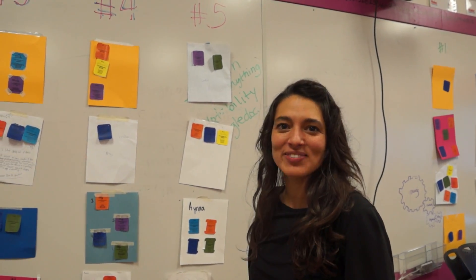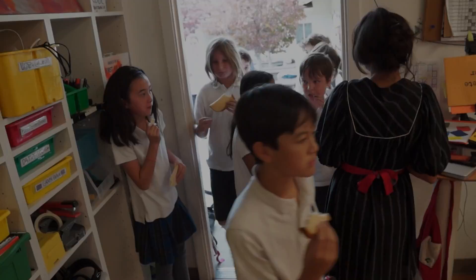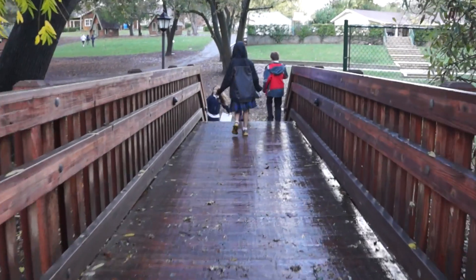They always surprise me by exceeding expectations. Team number eight: Nick, Hallie, Jayden, and Sebi. The assignment is to find a need on campus — something that can be improved or made better. And they are assigned an adult collaborator on campus.